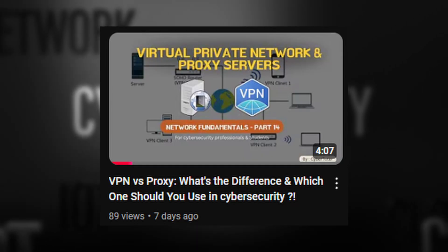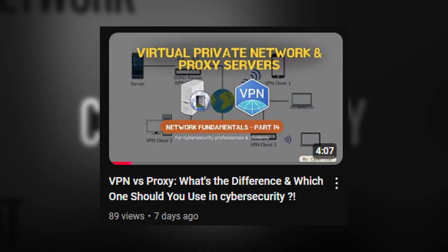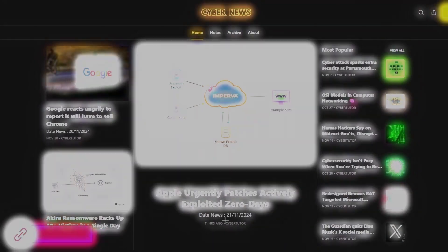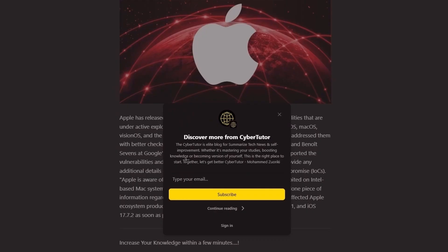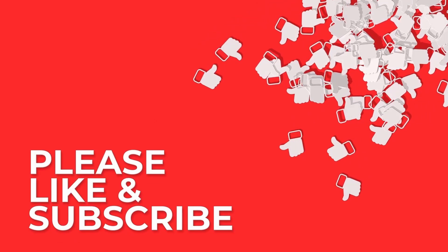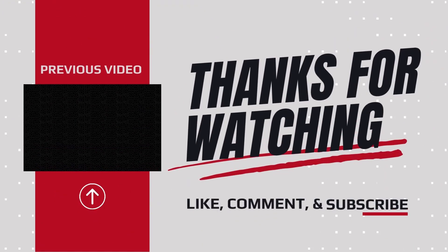Thanks for watching. If you missed our earlier video on VPNs and proxy servers, check it out to deepen your understanding of secure internet tools. And don't forget to check out our blog, CyberNews on Substack, where we deliver daily updates on tech and cybersecurity in a quick, summarized format. If you found this video helpful, hit like, subscribe, and turn on notifications so you never miss an update. Stay informed, stay secure, and I'll see you in the next episode.